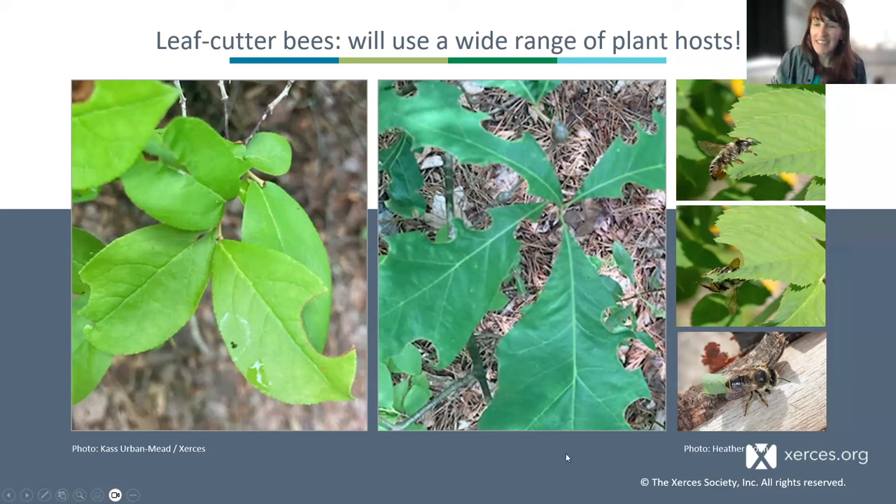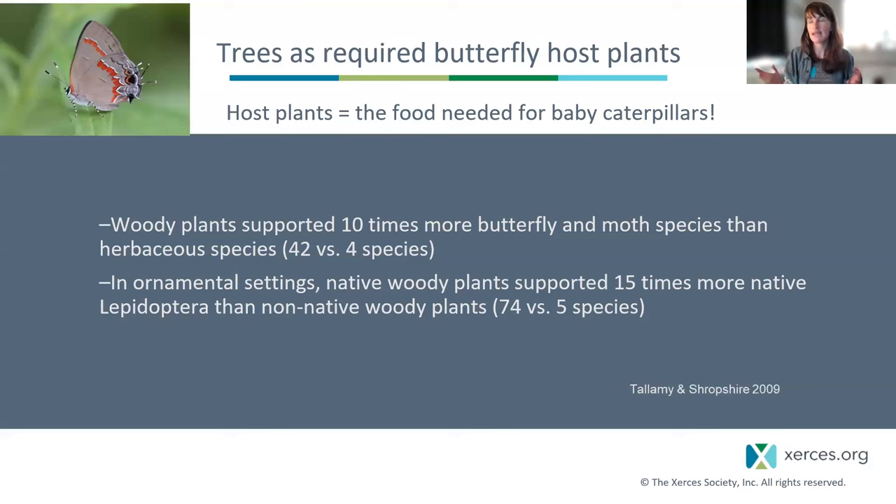While we're talking about nesting in the woods, I'd be remiss not to highlight trees as required butterfly host plants. Many of these moths and butterflies are night-active and incredibly well camouflaged, so it's easy to focus on herbaceous resources. But woody plants support 10 times more butterfly and moth species than herbaceous plants. Here in historically forested areas, we're really thinking about the importance of native woody plants as crucial larval host plants. Oak — supporting over 530 species of caterpillars and moths — is our absolute top of the line. Other important species include cherry, willow, birch, poplar, maple, hickory, and elm.